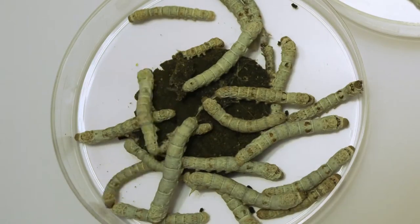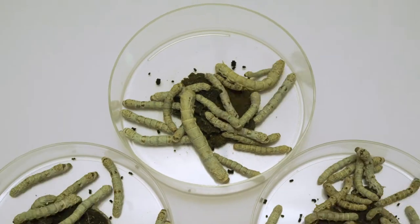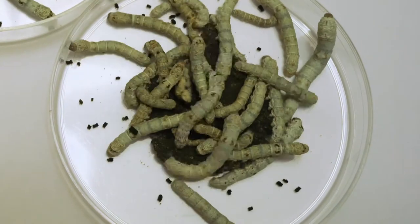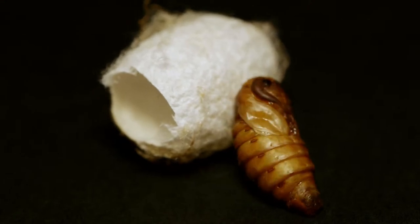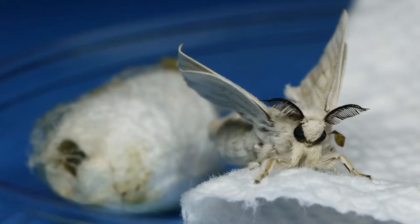We purchase silkworm eggs and after those eggs hatch, we raise the caterpillars on a diet that we mix up. The diet is basically powdered mulberry leaves. After the larvae have fed for about 30 days and they become mature, they spin a cocoon. Silkworms spin a cocoon as they transition to the pupal stage, on their way to becoming a moth. When the moth emerges from the pupa, it has to cut a hole in one end of the cocoon to emerge.